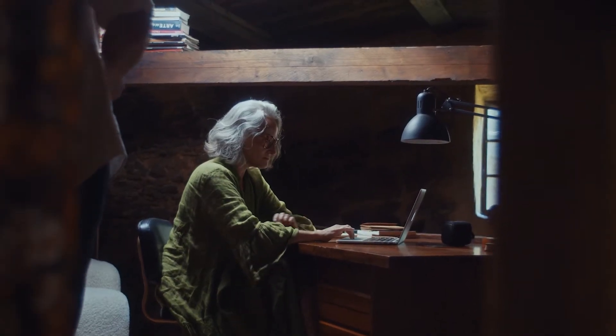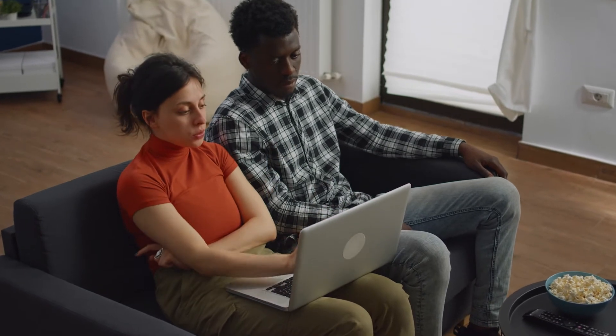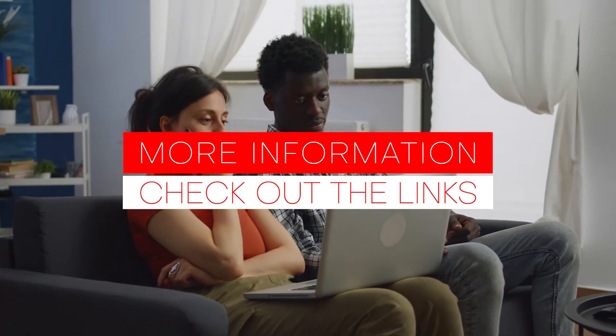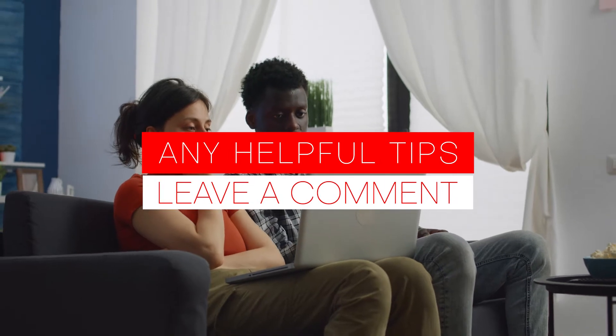In this video, we are here to help you understand the basics, even if you don't know anything about these devices. By the end of this video, you'll know the ins and outs of air purifiers. If you want even more information, check out the links in the description below. If you have any other helpful tips, be sure to leave them in the comments. Alright, here we go.